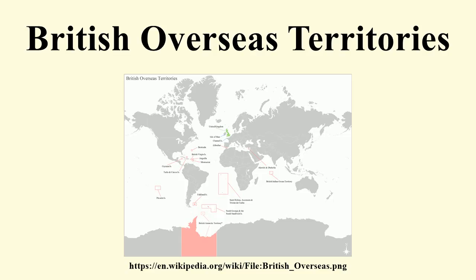The British Overseas Territories and Crown Dependencies are themselves distinct from the Commonwealth Realms — a group of 15 independent countries each having Queen Elizabeth II as its reigning monarch — and from the Commonwealth of Nations, a voluntary association of 53 countries mostly with historic links to the British Empire.